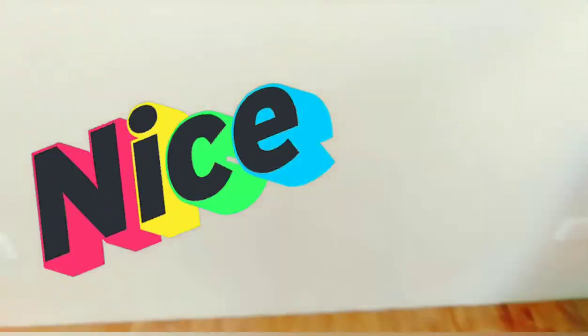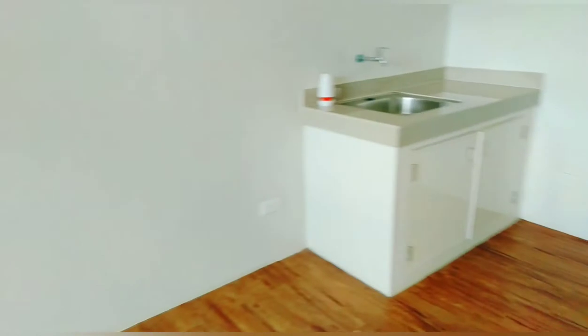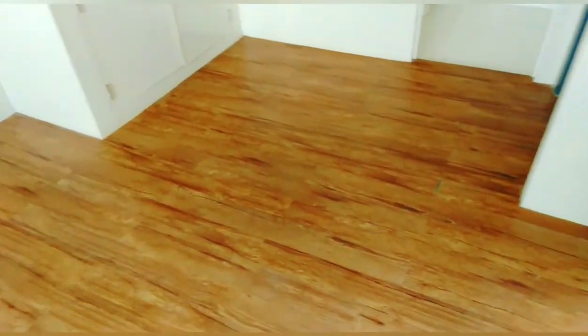Yung mga sockets dito sa baba. And then, naka cable ready na rin, wifi ready. Ano nyo na lang talaga, papakabitin na rin. Naka vinyl planks pa rin. So, pwede nyo naman papalitan ng tiles kung gusto nyo kapag nakalipat na kayo.